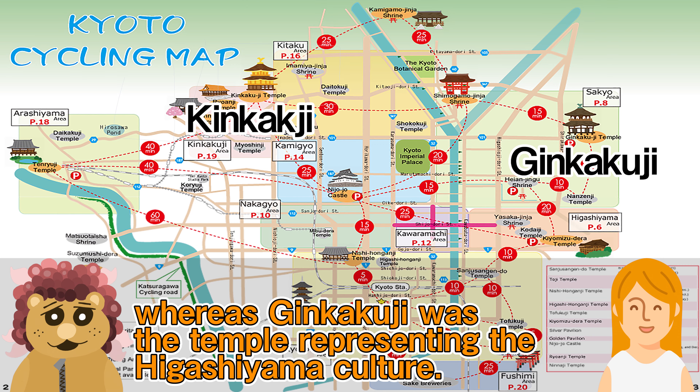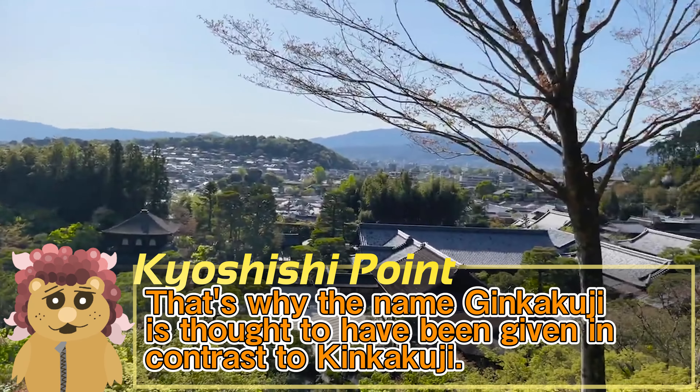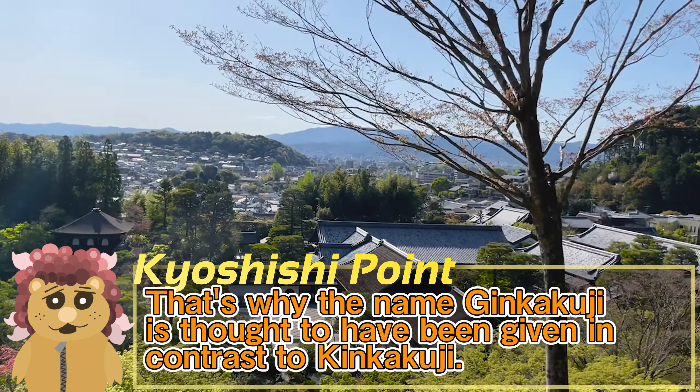Does Ginkakuji mean there's a silver temple standing there? That's not true — that thinking is faulty.